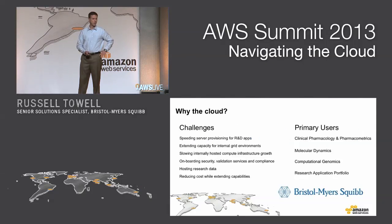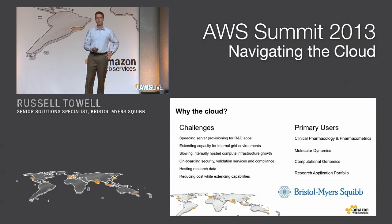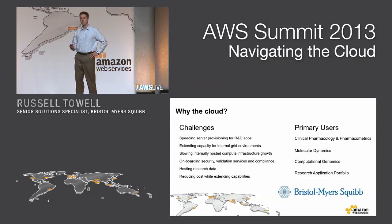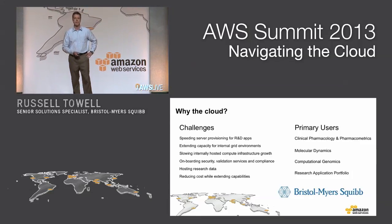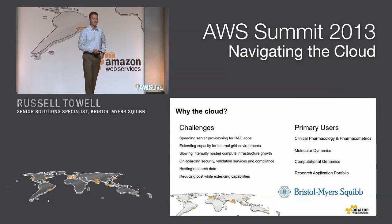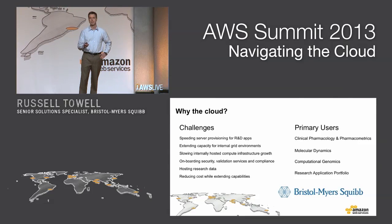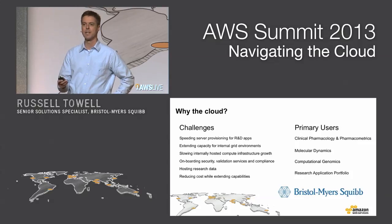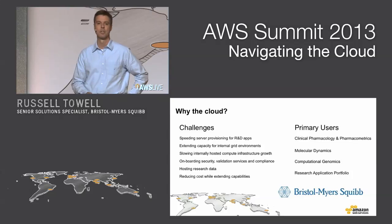Everybody wants to reduce the time for deploying server environments. We have a very large internally-hosted grid compute environment, and we're hoping that we don't have to keep adding servers to it, so we'd like to extend that capability into the cloud. Overall, we are following an asset reduction strategy. We also know that for our users, we're going to be hosting research data, so we have challenges about what we can do hosting in the cloud and gaining the necessary internal approvals for being able to move that type of data externally.